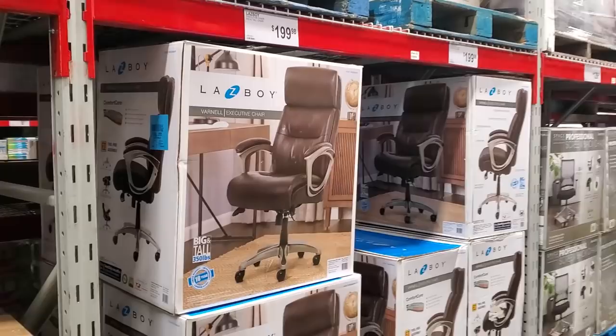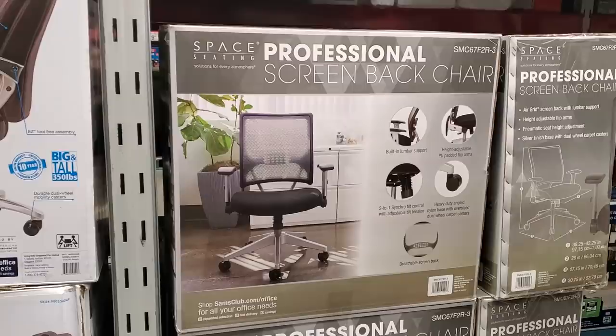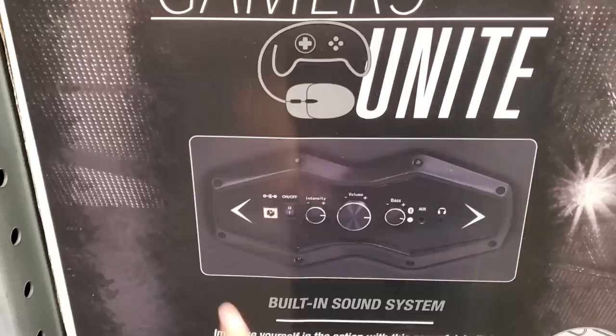$200 for the Lazy Boy and $130. $200 for the gaming chair — it's a little pedestal one, so on the side it has like the volume, bass — okay, built-in a sound system.